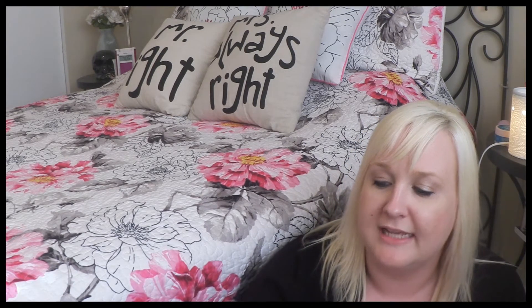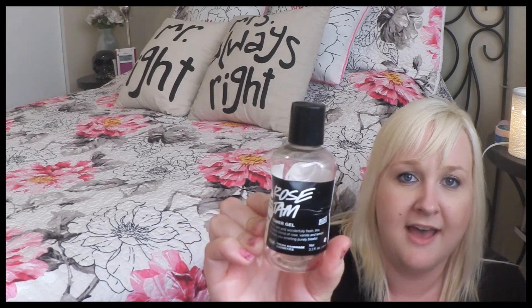Next is Lush Rose Jam shower gel. I'm not a big rose scent fan, but this one is more of a sweet rose because of the jam. It's really sweet and I didn't find the rose overpowering at all, so I definitely liked this one.